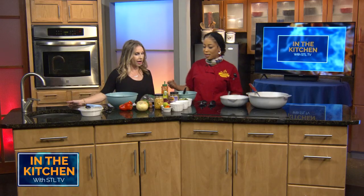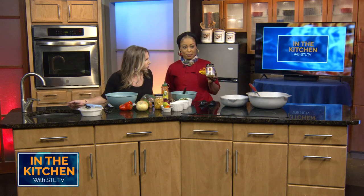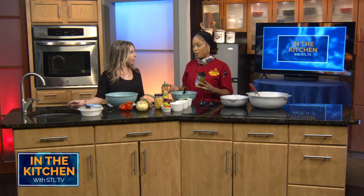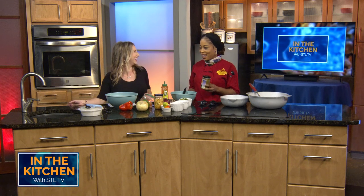That sounds absolutely delicious. So how do we get started on the coconut curry shrimp? I'm going to start with my seasoning — you can see that. Can people purchase that? Yes, you can purchase it pretty soon — by December it's going to be ready in my shop. Perfect holiday gifts if you need to give someone.